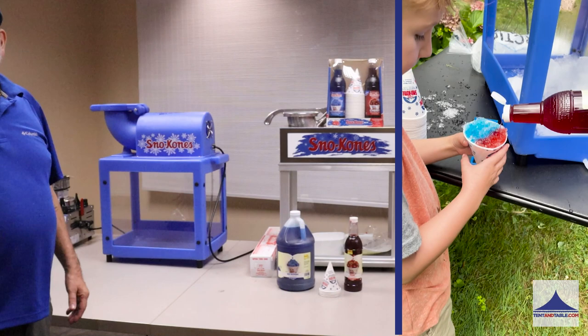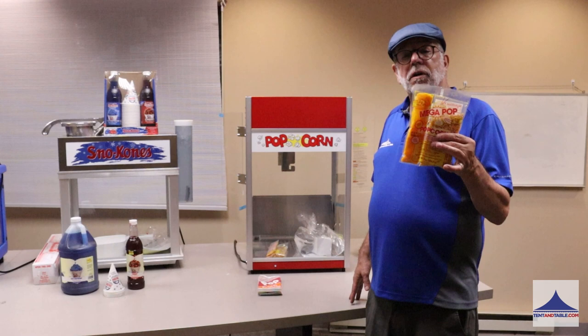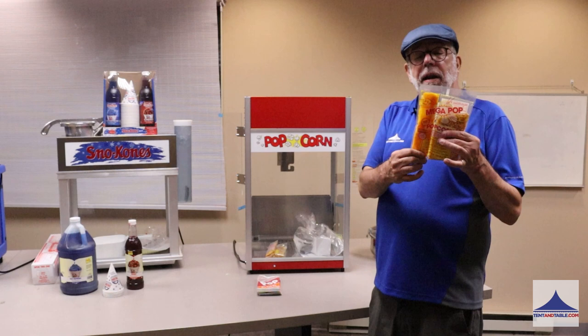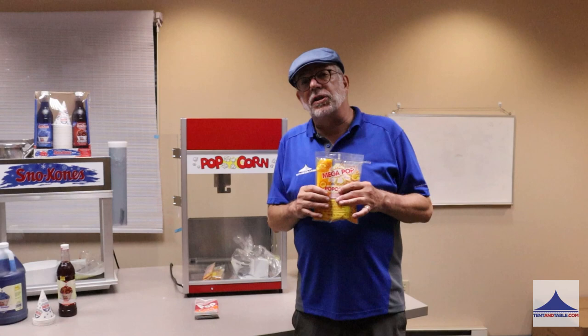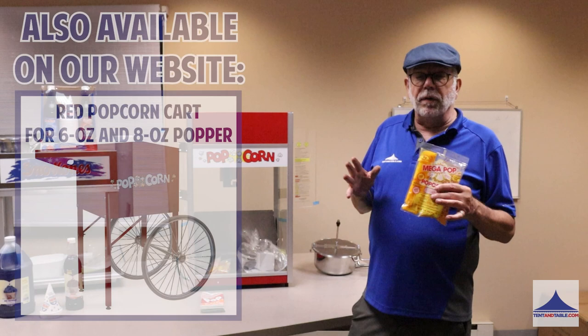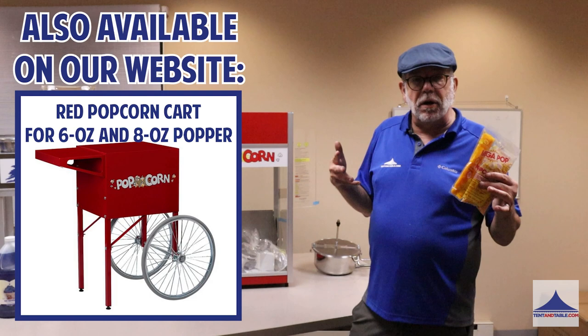Your Mega Pop is the same thing — everything's portioned, it's very easy to use. Turn on the switches, allow the kettle to heat for a few minutes, add the oil, let it melt down, add the popcorn. You can cut the corner of the salt packet if you want to let less salt come out, because a lot of people are health conscious. Popcorn is about 30 calories a cup without the salt and butter — it's a great treat.